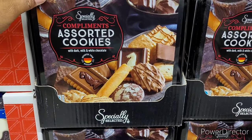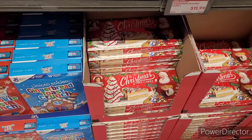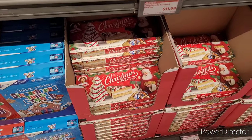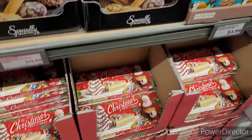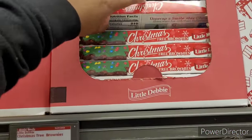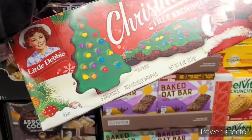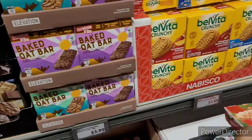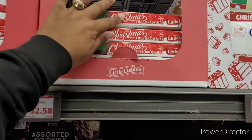The assorted cookies with dark milk and white chocolate, $11.99. Then they got the Little Debbie's — they're cheaper than the grocery store, about $0.10 cheaper to be exact. Oh, I couldn't find these in the grocery store — look, y'all, it's the Christmas tree brownies. Because I ended up getting the regular brownies. I'm going to get two of those because you only get five.